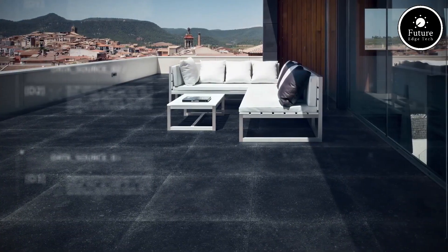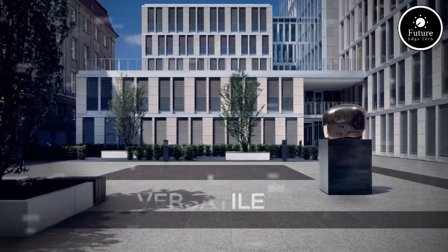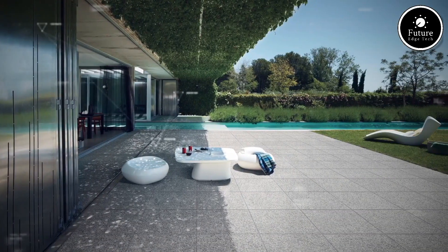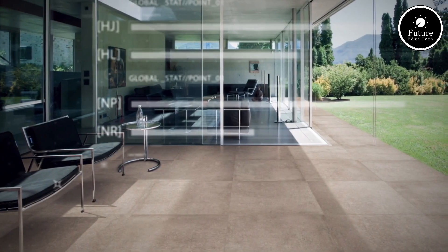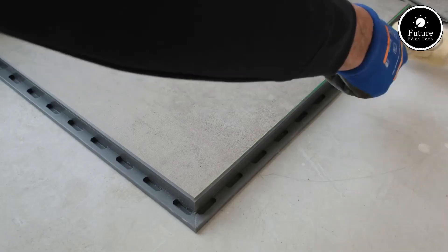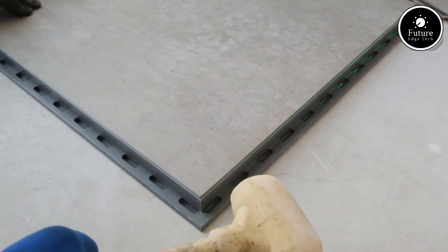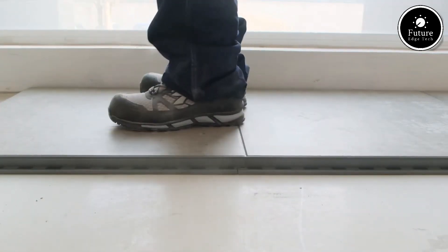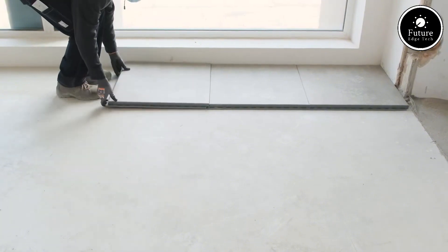What sets Pave and Go apart is its unique pre-assembled tile system, which includes a porcelain tile already bonded to a flexible polymer base. This smart system allows for quick, dry installation with no mortar, grout, or adhesives required. The tiles simply click into place, making them ideal for patios, balconies, terraces, pool decks, and garden paths.